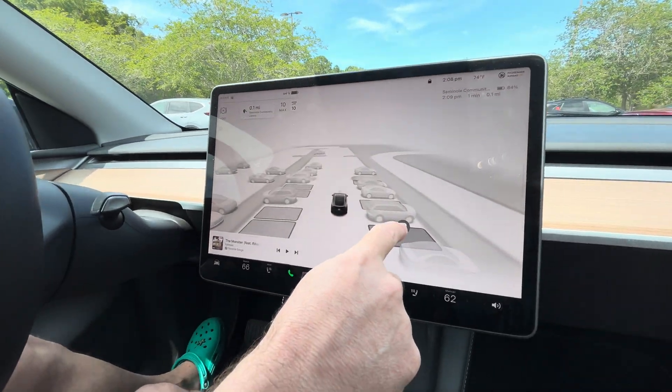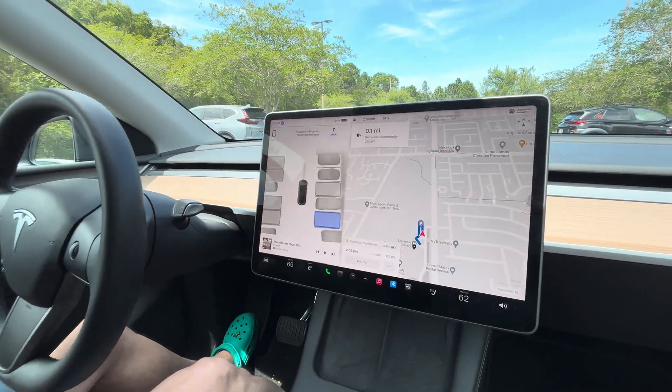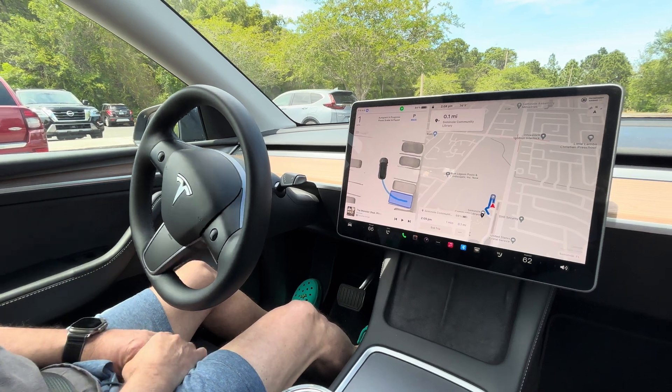I'm going to reach over to my screen here and hit park. Since I'm already stopped, all I have to do is hit the start button. Okay, so now I'm going between two cars.